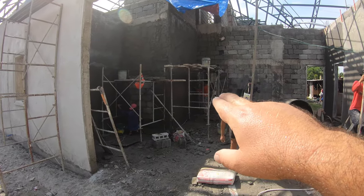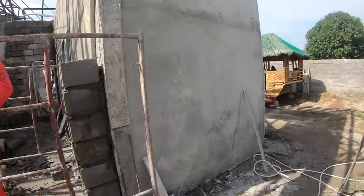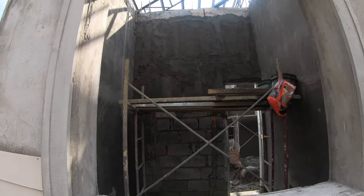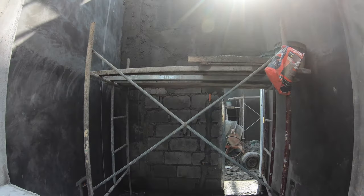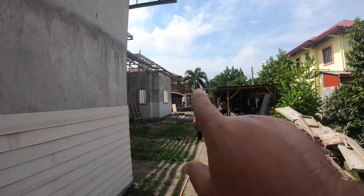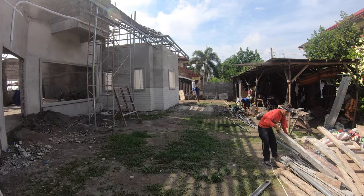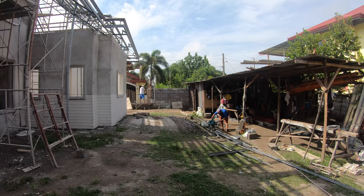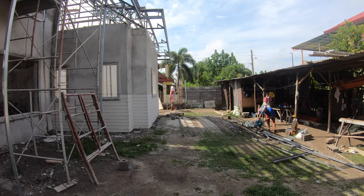Mr. Jericho and crew are continuing with the plaster coating on that section of the wall inside the garage bedroom. Mr. Ben is continuing with this section as well — I believe that should be the last wall inside the garage bedroom. Over on the far side of the lot, Mr. Joel is continuing to put in the last couple of courses of hollow block for the top of the perimeter fence and starting to board up the posts.